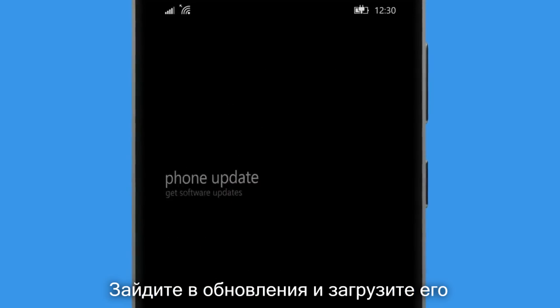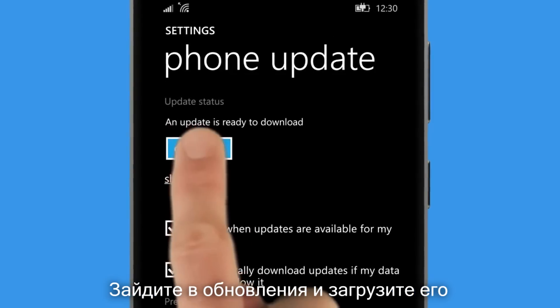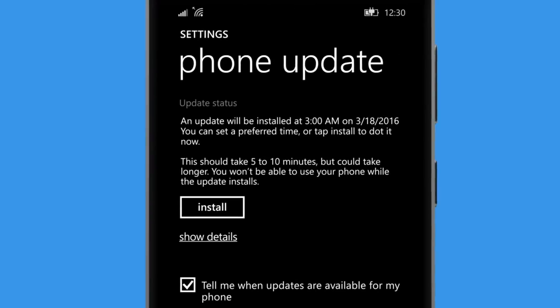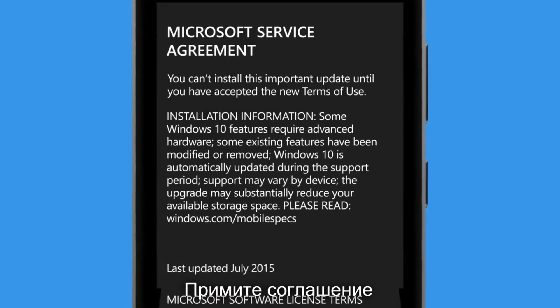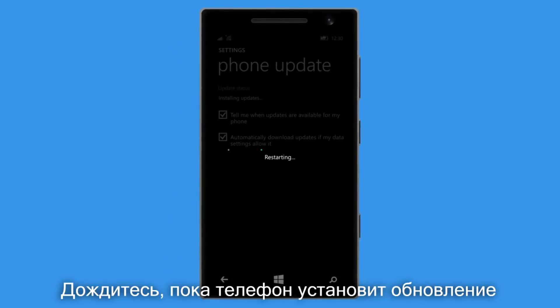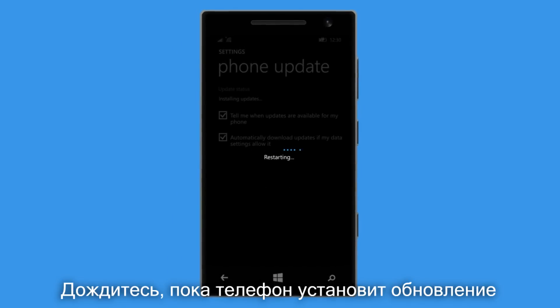Go to Phone Update in Settings and download the upgrade. Accept the Microsoft terms of use and wait while your phone installs the upgrade.